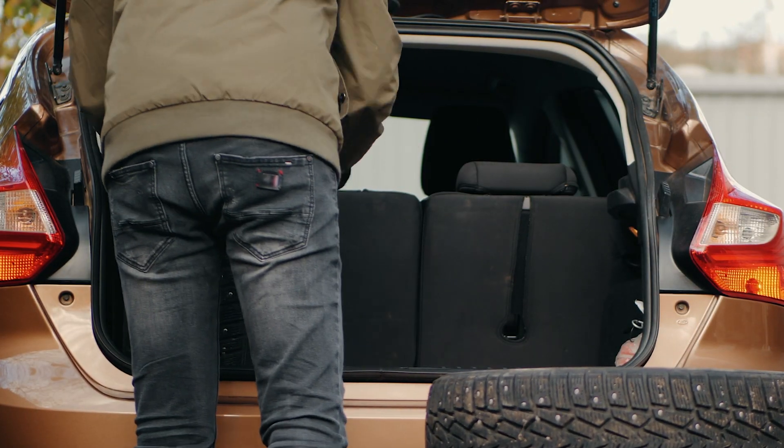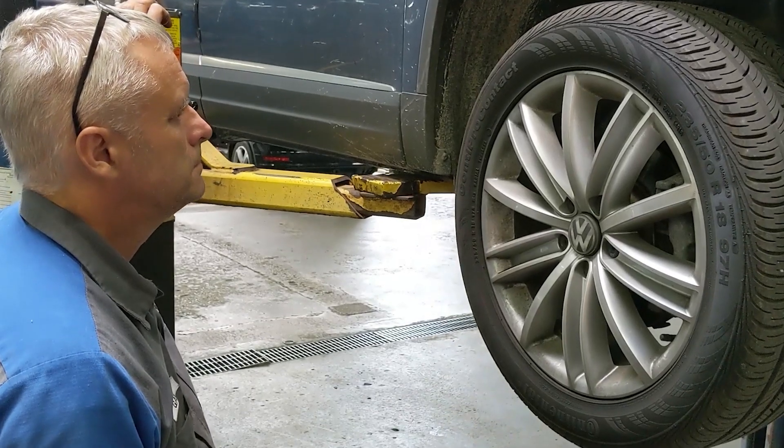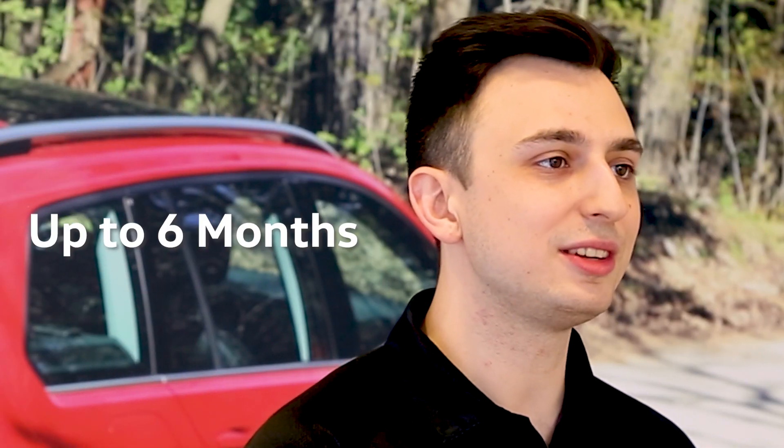At Crosby VW, let us take tire storage off your mind with our tire storage package. Starting at $99, we will store your tires for you in a climate-controlled facility, and they will be stored for an entire winter season — up to six months — keeping your garage clear of clutter.